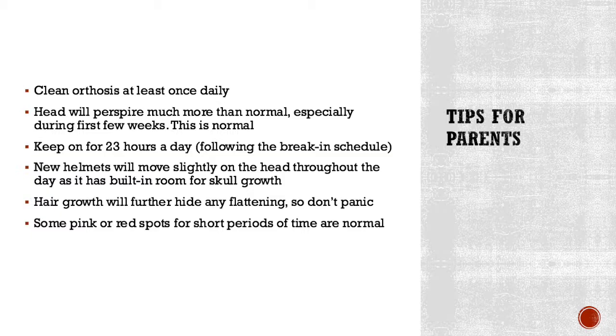After following the break-in schedule provided by your orthotist, you should have your infant wearing the helmet for about 23 hours a day to ensure maximum efficiency. New helmets will also move slightly on the head because they're built with room to grow for the skull, and you might need to periodically adjust them throughout the day to make sure they're snug and in the right position. If your baby still has a slight misshape in their head, hair growth as they get older will hide any extra flattening. Some parents also see red or pink spots on the child's head — if these spots go away within 20 minutes after the helmet has been removed, that's completely normal.